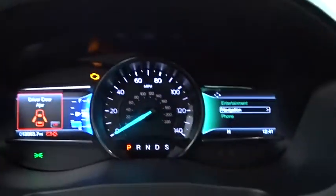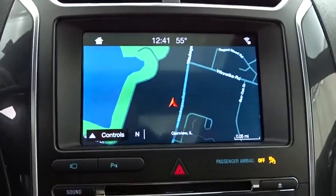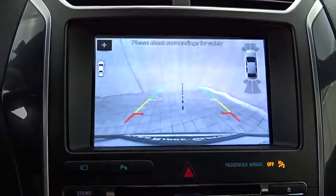Leather-wrapped steering wheel, Bluetooth, power steering, adjustable steering wheel, four-wheel drive, cruise control, aluminum wheels, floor mats, four-wheel disc brakes. Come take a test drive today.